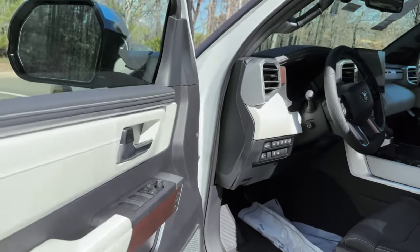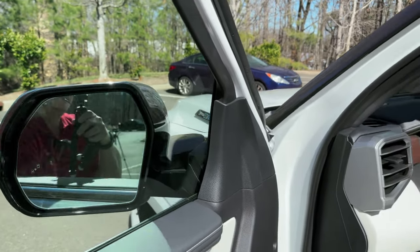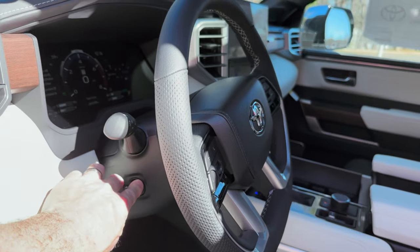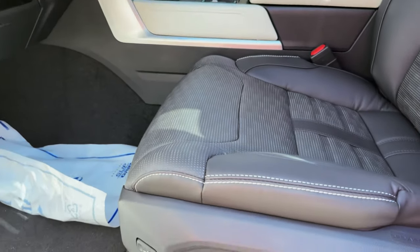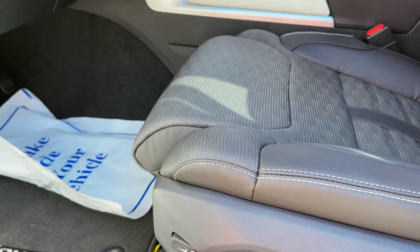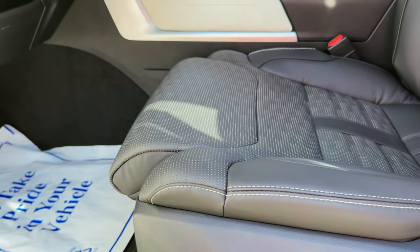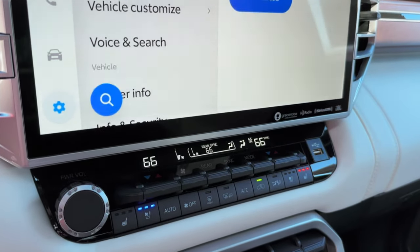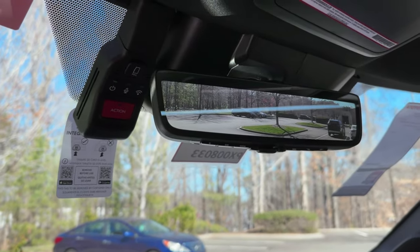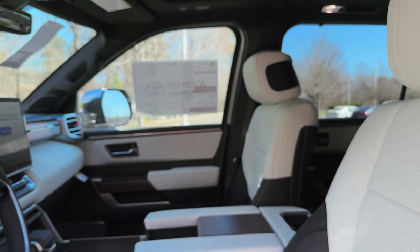Some other functions you might appreciate: memory seats, of course, and power mirrors. I also love having the power steering wheel — it works pretty quickly. Along with the power seat, we've got a thigh extender. Driver and passenger also have ventilated seats and heated seats. There's also a dash cam in this particular one — that doesn't come standard on the Sequoia or Sequoia Capstone, but you can get it as an option.